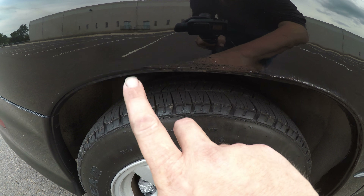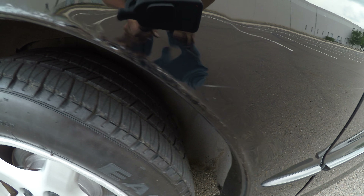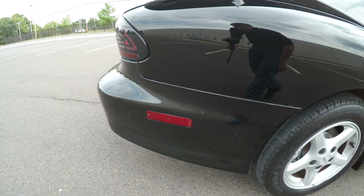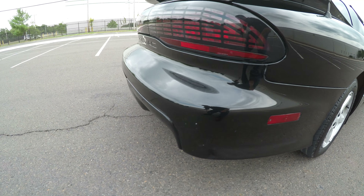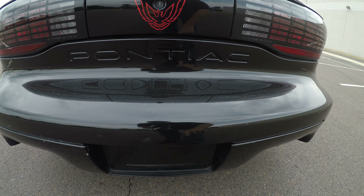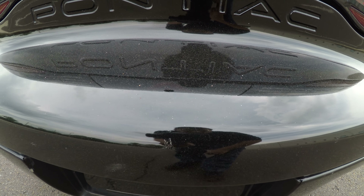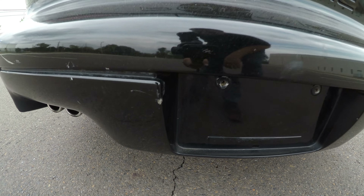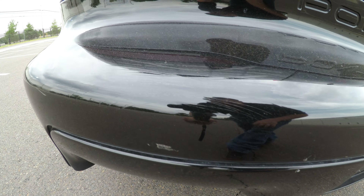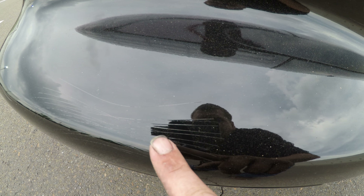Also over here, looks like there's touch-up paint. There's another little scratch that's been touched up, a few more. You can see here there's a few cracks in the paint.